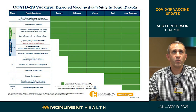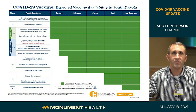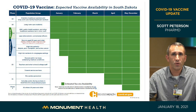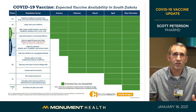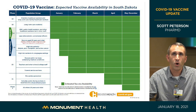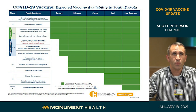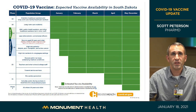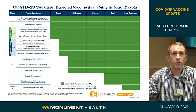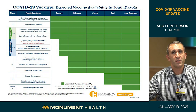Phase 1e includes fire service personnel and other critical infrastructure workers — an estimated 225,000 people in South Dakota. The state expects us to be in 1d through all of February and March, move into 1e in April, and into phase 2 in May. It is going to take a while at the current allocation of vaccine doses to get through these groups.